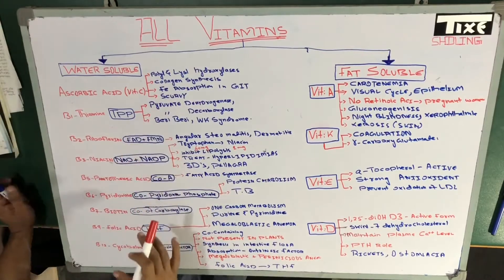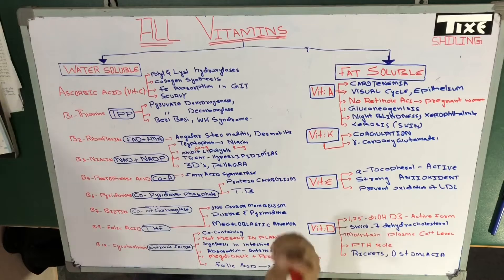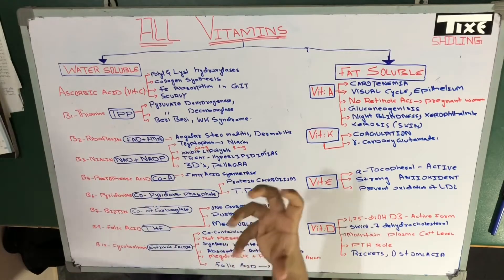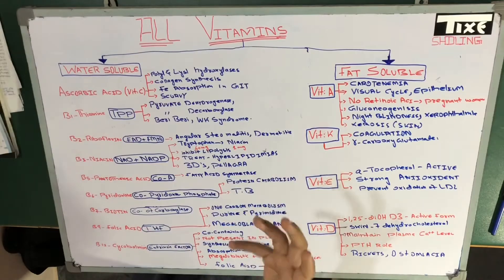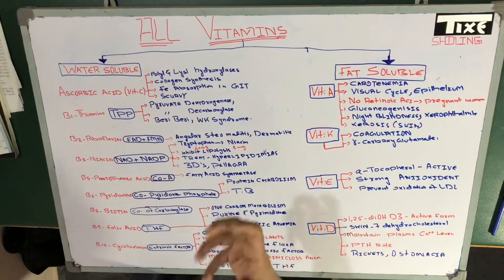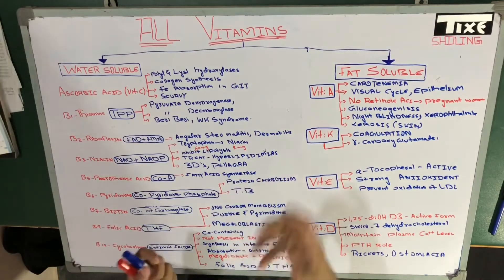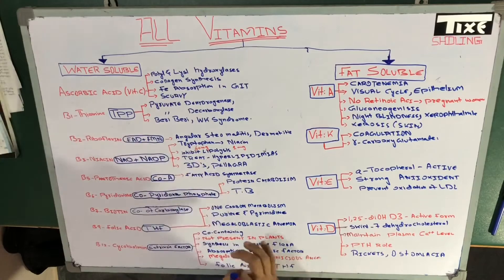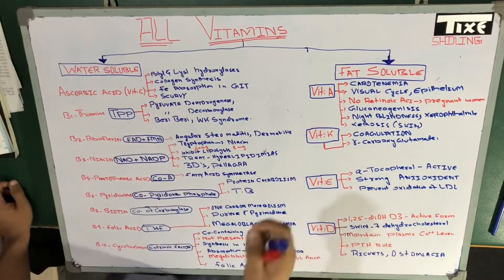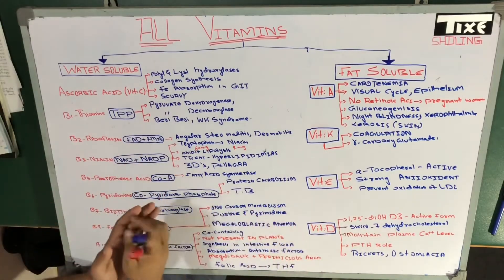Vitamin C is actually very important. One thing you have to remember — they often ask about vitamin C on boiling. If you heat it too much, it will destroy itself. Even in milk, vitamin C is present, but most people at home boil the milk too much, so the vitamin C is destroyed and you can't get vitamin C through milk. Remember: vitamin C is destroyed on excessive heating.